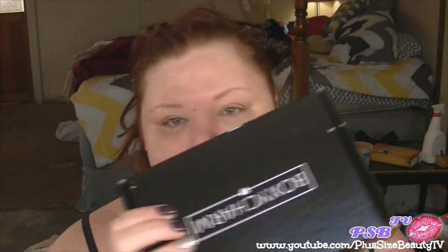Hey beauties, so this is going to be my BoxyCharm unboxing. I have not opened it yet, I just split the tape so I could get into it. I tend to get mine relatively late because I live in South Carolina — I'm not exactly sure where it ships from but I always tend to get it late. I've gotten BoxyCharm probably three or four times and I really really like them. It says 'Eyes on 2016 — BoxyCharm revolution, making 2016 the most charming year yet.'